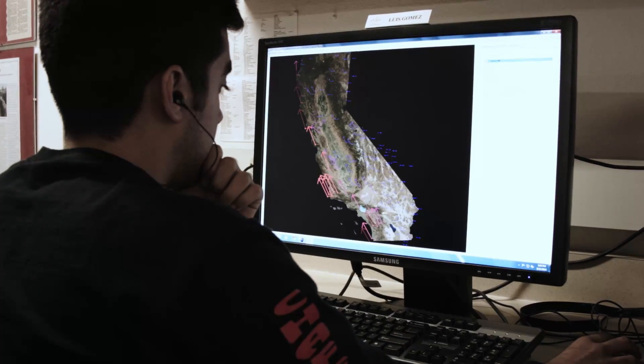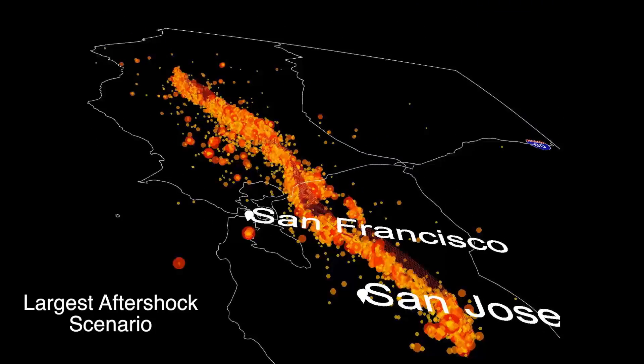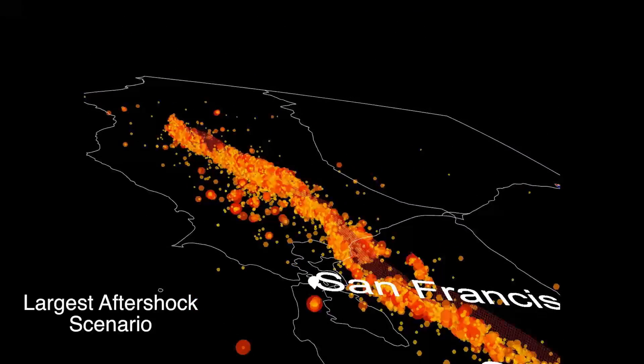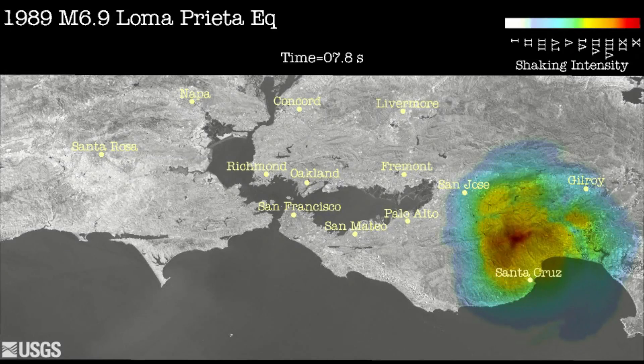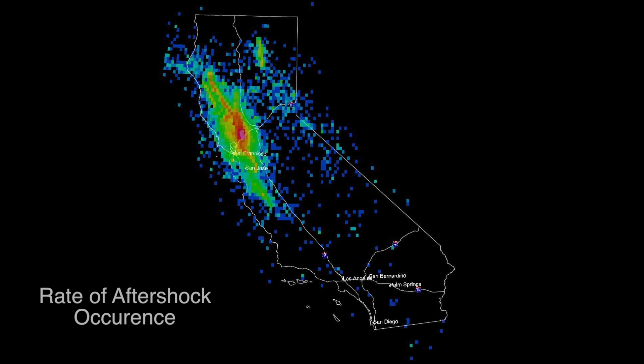The Grand Challenge this summer is for the students to take SCEC video and visualize earthquake scenarios using that platform, and in particular to look at Loma Prieta-type earthquakes. These evaluations will be guided by using a series of magnitude 7 earthquake rupture scenarios developed for the 25th anniversary of the Loma Prieta earthquake.